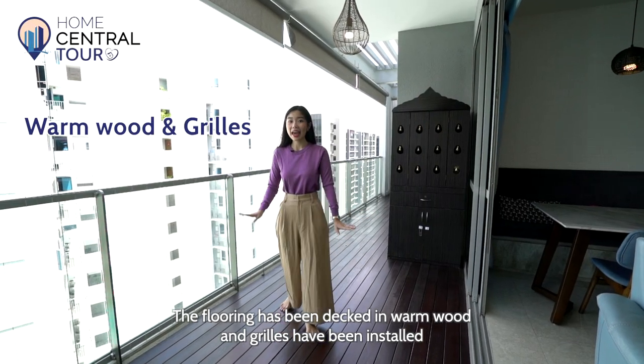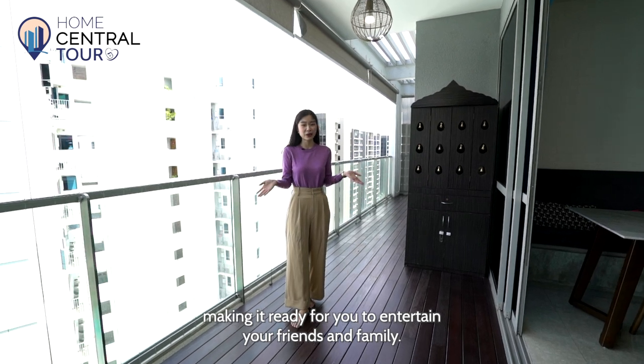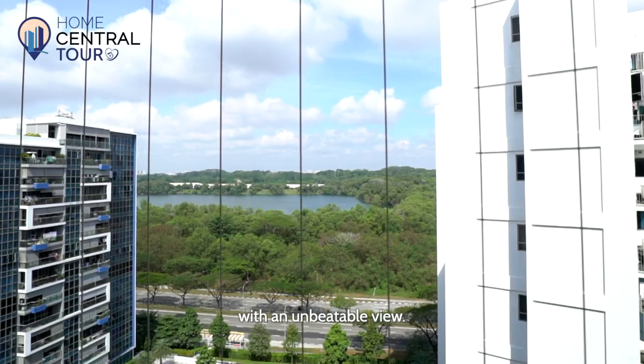The flooring has been decked in warm wood and grills have been installed, making it ready for you to entertain your friends and family. Simply add a dining set right here and you'll find yourself an alfresco experience with an unbeatable view.